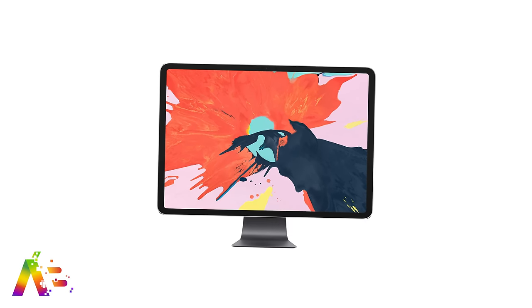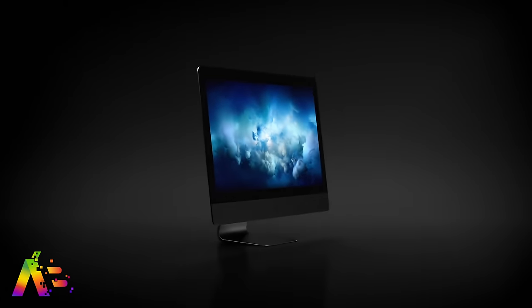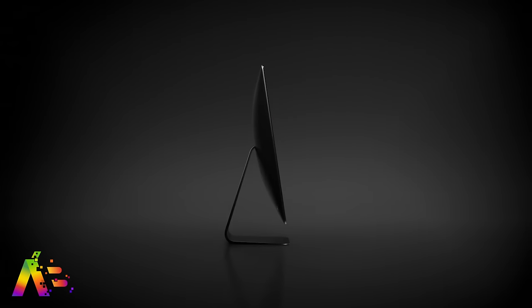But it gets me thinking — if this is the new iMac, what are they going to do for the iMac Pro? That machine hasn't seen an update since December 2017, and it is seriously due for a refresh.